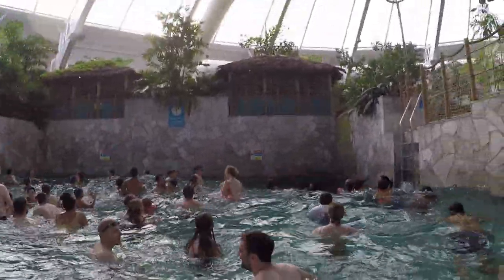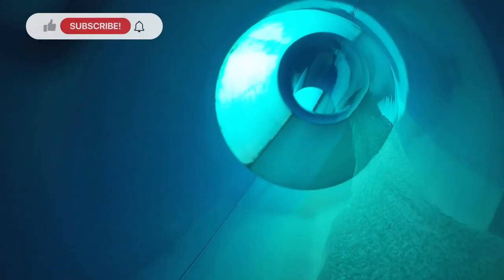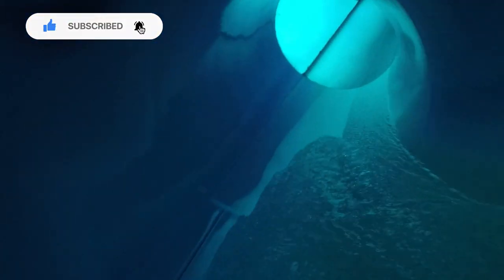Links will be in the description to check out the channels who kindly let me use their footage. If you did enjoy the video, consider subscribing, as I make theme park content every week for you to enjoy. And with all that said and done, thank you for watching Theme Park Enthusiast, and I'll see you in the next video. Bye now!